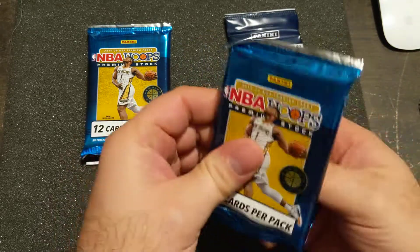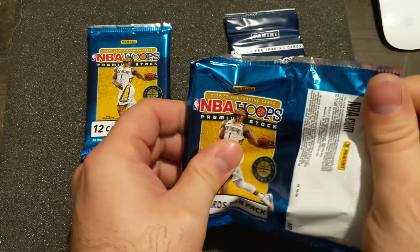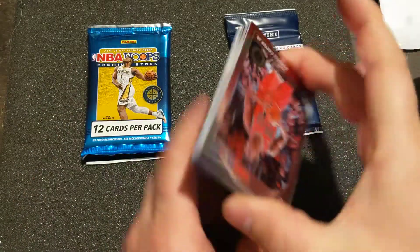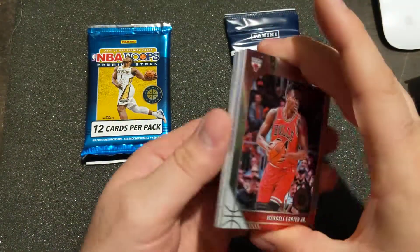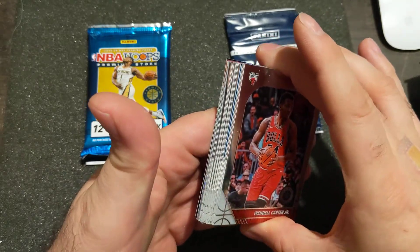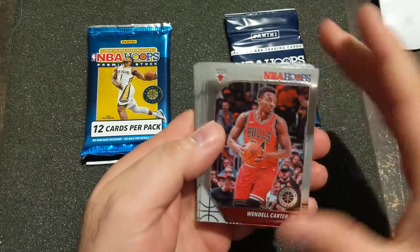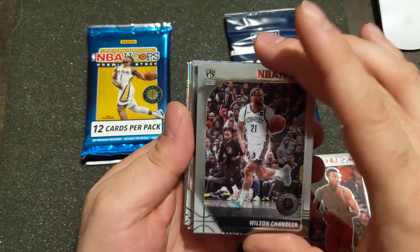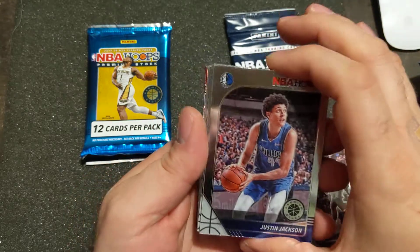A kid stepped up earlier today with his mom, stuff was already gone. A couple of people that had already gotten some stuff - he was looking for football, they gave him some Prism football. We can't just hoard everything.